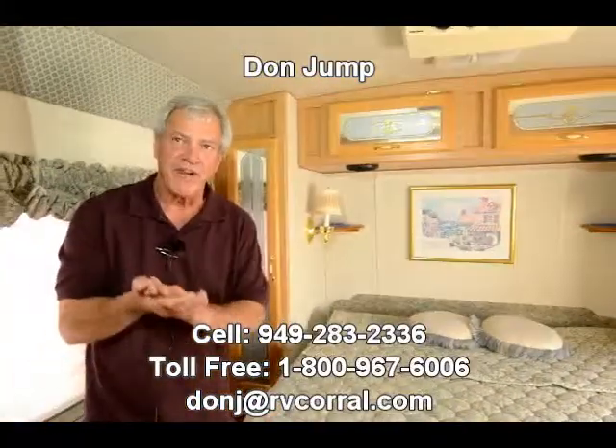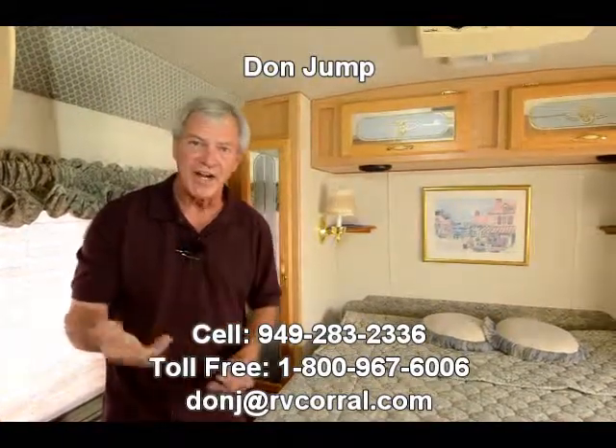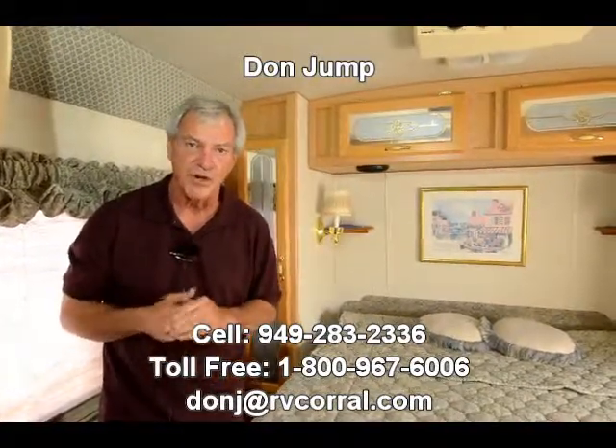Thanks for joining us here at the RV Corral. We have lots of nice used motorhomes in stock. Come in and ask for Don Jump — I'll be happy to show you around.